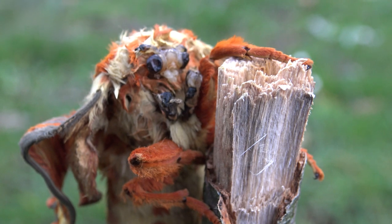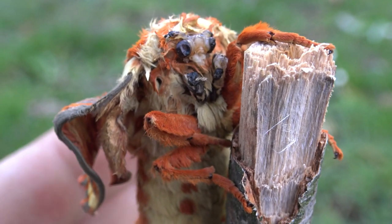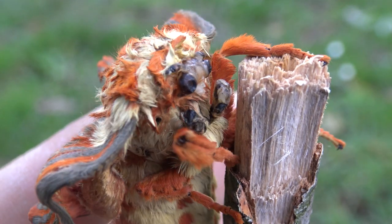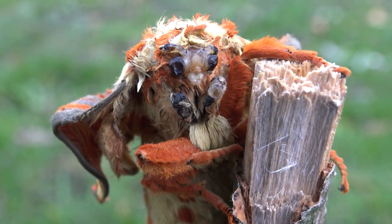I hope it doesn't depress you too much or you think it's gross or disturbing. But yeah, that's it.